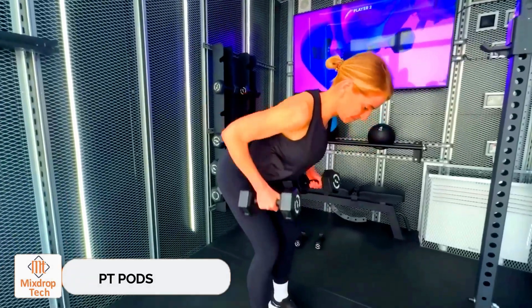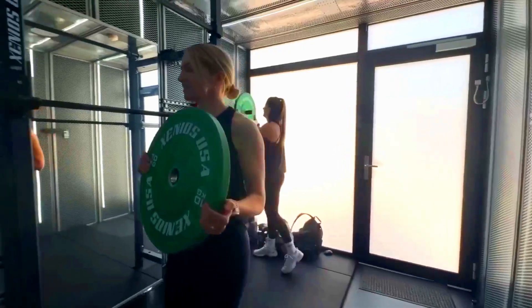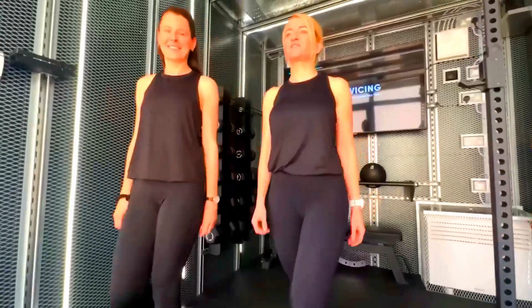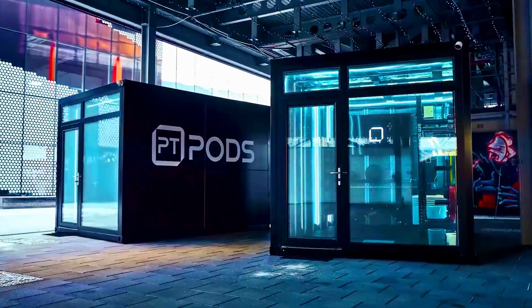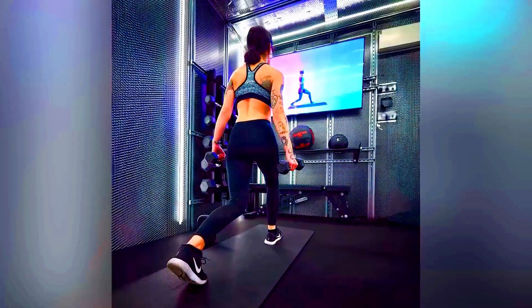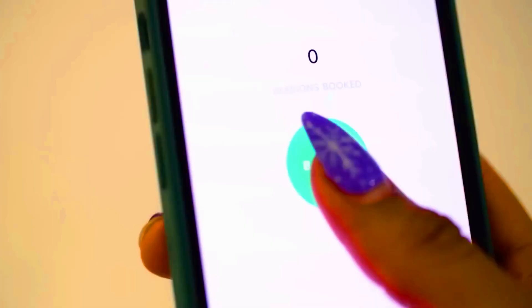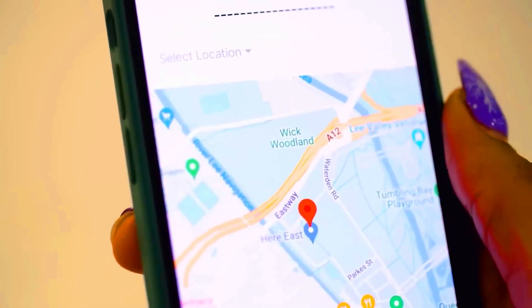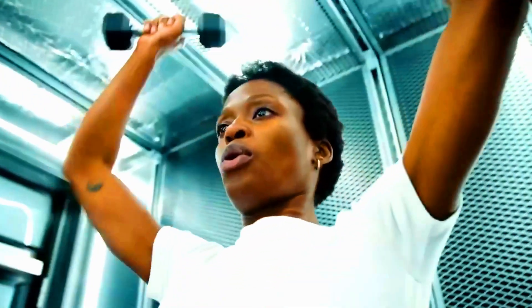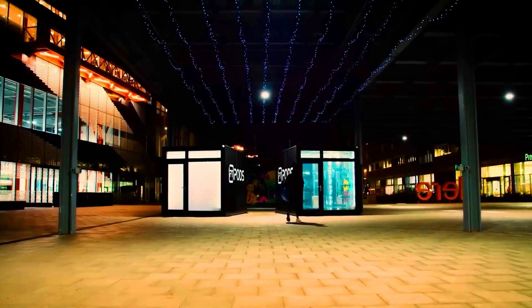PT Pods. We've seen workshops and other facilities made from containers, but a fitness club is something new. PT Pods can be placed practically anywhere, like next to a pedestrian area, allowing people to work out without worrying about the opening hours of shopping centers or business complexes. You can rent this mini-gym through a mobile app, with enough space inside for two people. An hour of working out starts at $21.